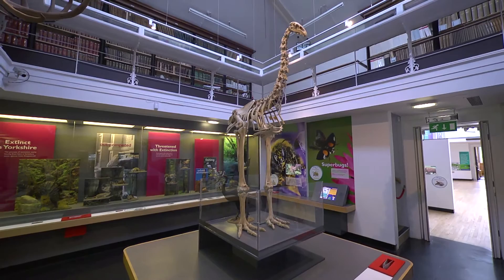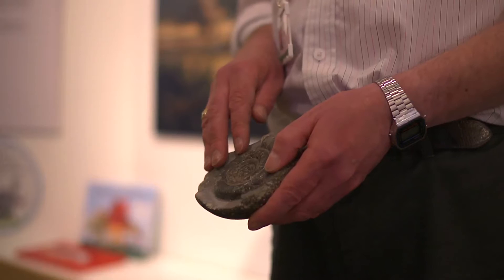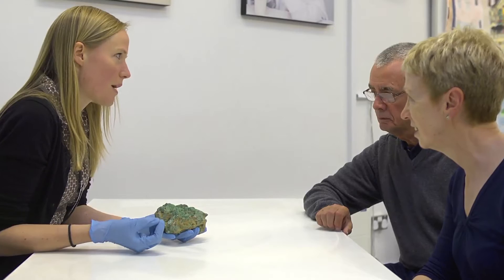The Yorkshire Museum is dedicated to creating learning opportunities for everyone and has a special learning level with spaces to relax and read, to handle and get up close to artefacts, to have fun, and for schools to eat lunch. Our special finds lab and science lab are open to visitors to find out more about the collections.